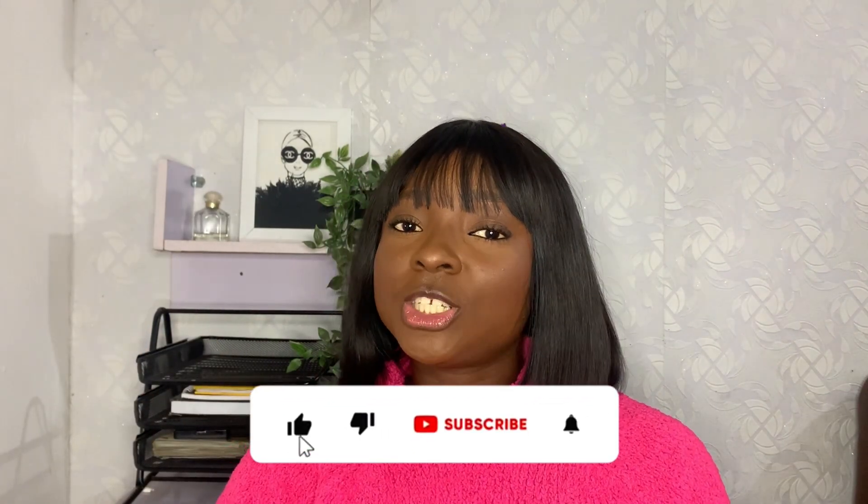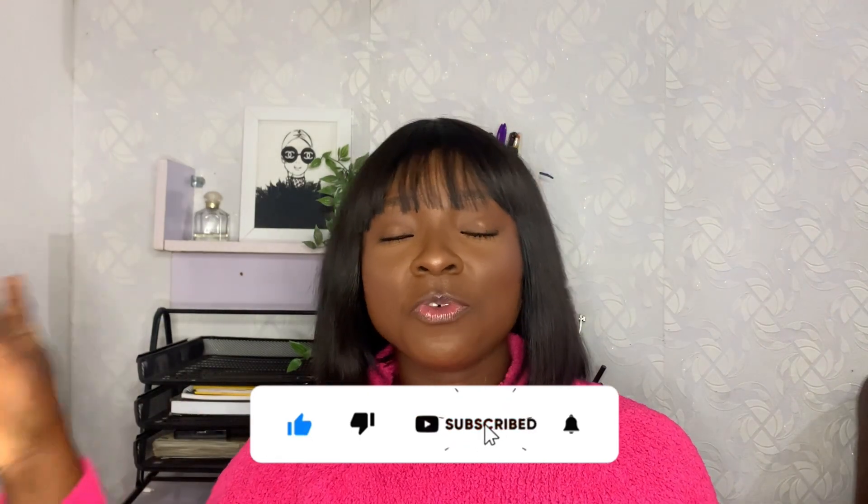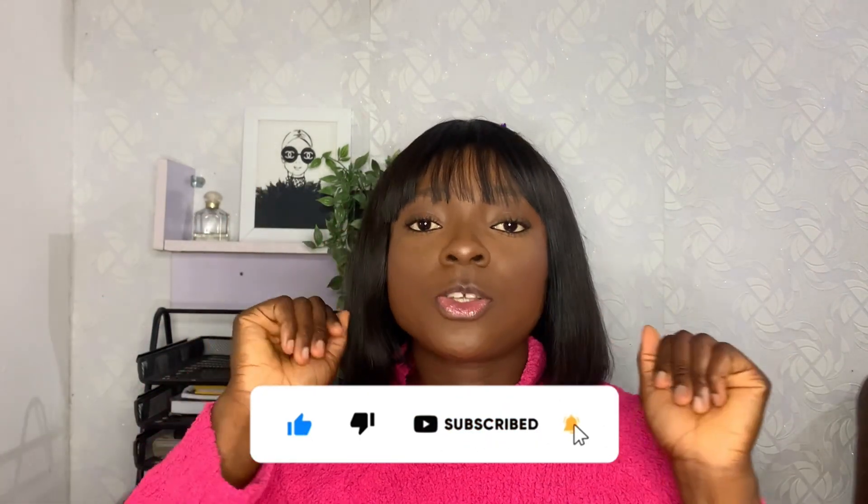I think I've covered everything. If you'd like to share your experiences with ingrown hairs, please drop them in the comment section — it could help one or two people. That's basically a wrap for this video. Thank you for watching. Don't forget to like, share, and subscribe, and I will see you in my next video. Bye!